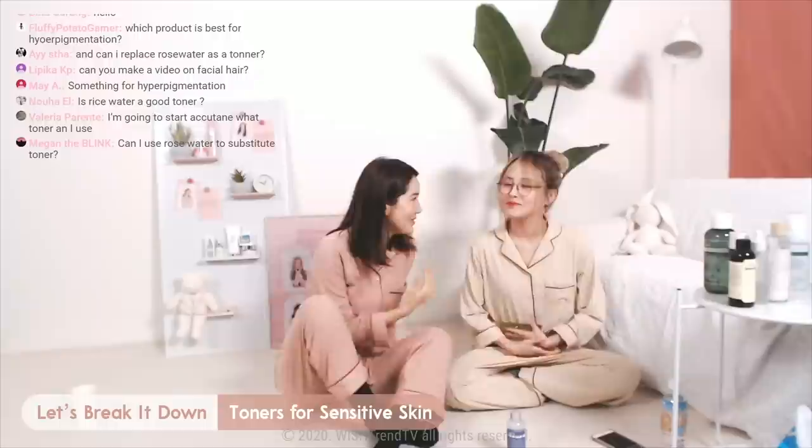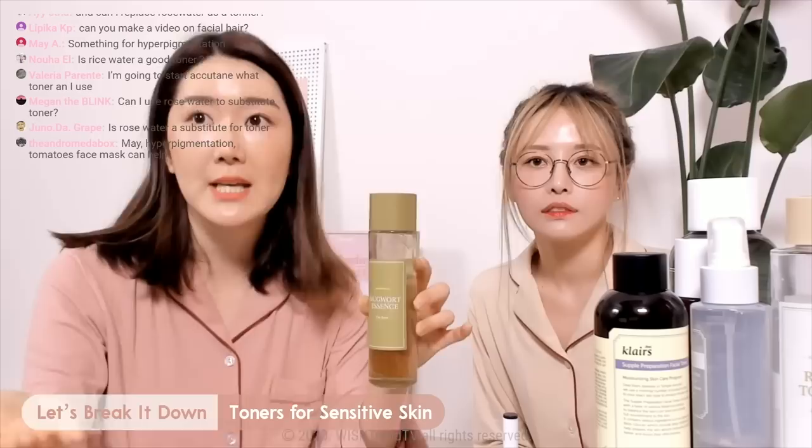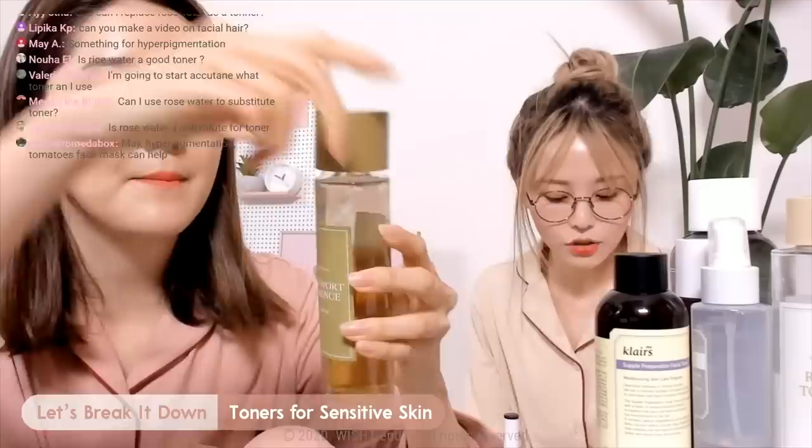The second recommendation is the I'm From Mugwort Essence. I know the name is 'Essence,' but I use it as a toner — and you guys can also use it as a toner. It's like a first essence for me. This has a slightly waterier texture if you compare it to the Klairs Supple Preparation Toner.